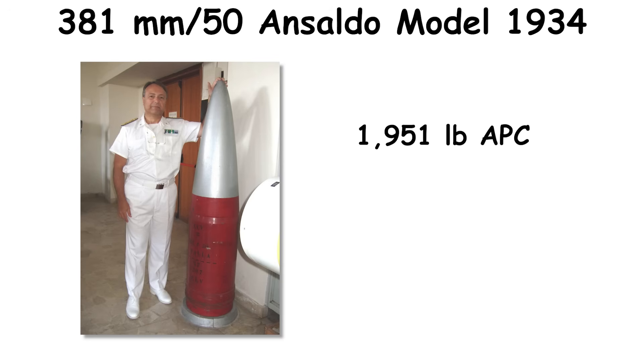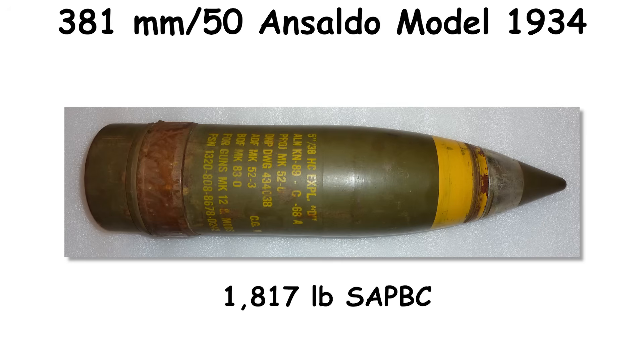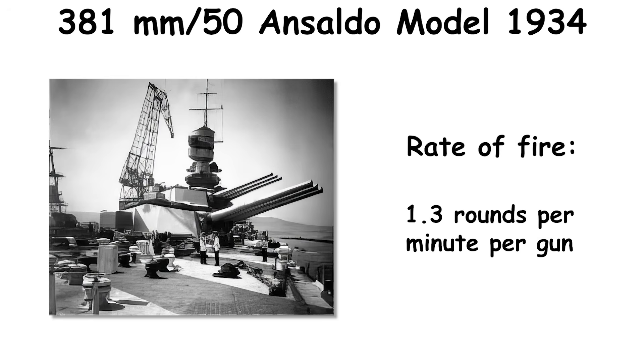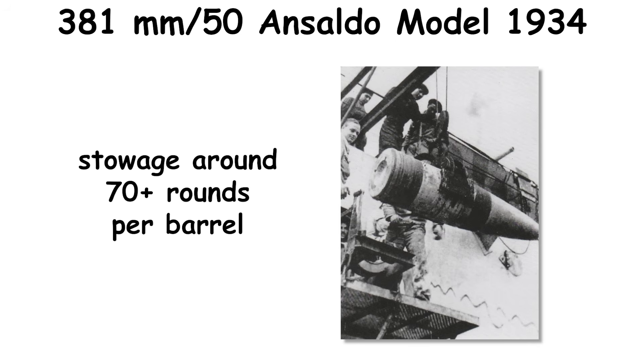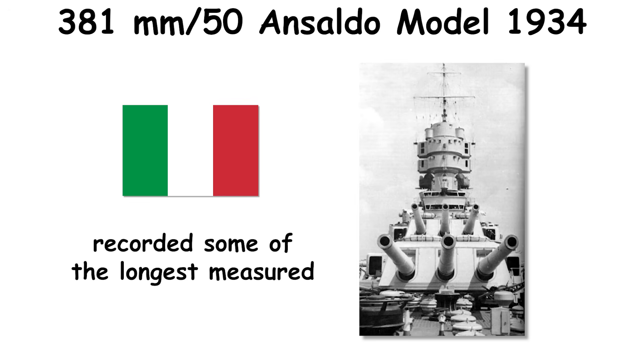The battery fired a 1,951-pound APC at initially high velocities, curbed from about 2,854 to 2,789 feet per second to mitigate dispersion and barrel wear, and an 1,817-pound SAP BC at even higher speeds. Rate of fire hovered around 1.3 rounds per minute per gun, with stowage around 70-plus rounds per barrel. Range was the showpiece: even with moderate maximum elevation, Italian trials recorded some of the longest measured throws of any battleship gun.